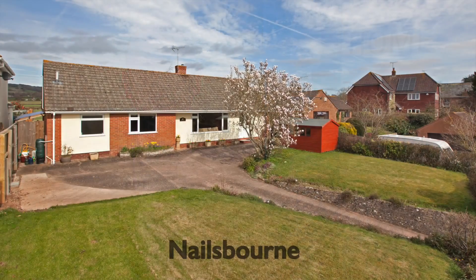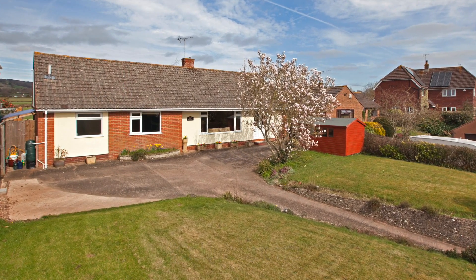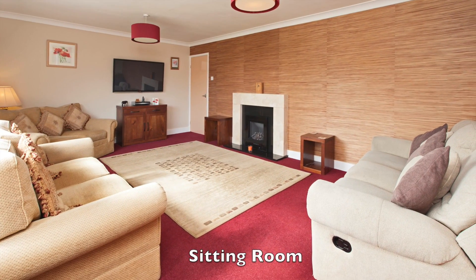Hello, I'm Mark Gibbons and I'd like to introduce this property. This lovely detached bungalow is located in Nailsbourne, an unspoilt hamlet within a short drive of the Quantock Hills.